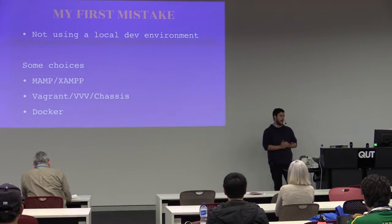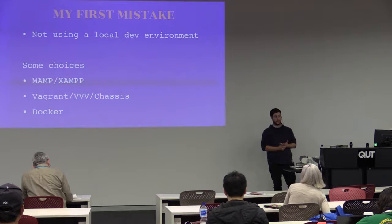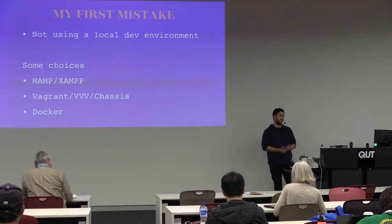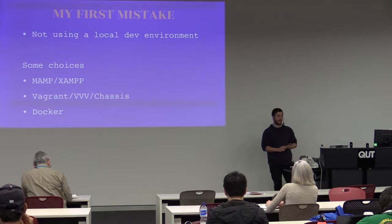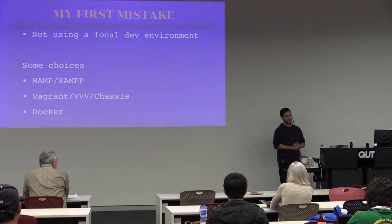There are also command line variants — you've got Vagrant, VVV. What I use currently is Chassis. If you saw Bronson's talk earlier, you'd have a good primer on that. It's quick, extensible, runs WordPress how I need it. There's also Docker — TenUp have a container for it. I tried to use it, couldn't get it working. I probably need to give it more time because it has gained a lot of traction.